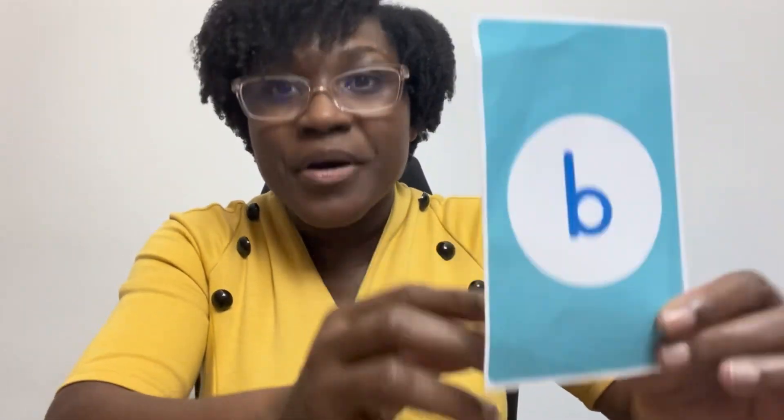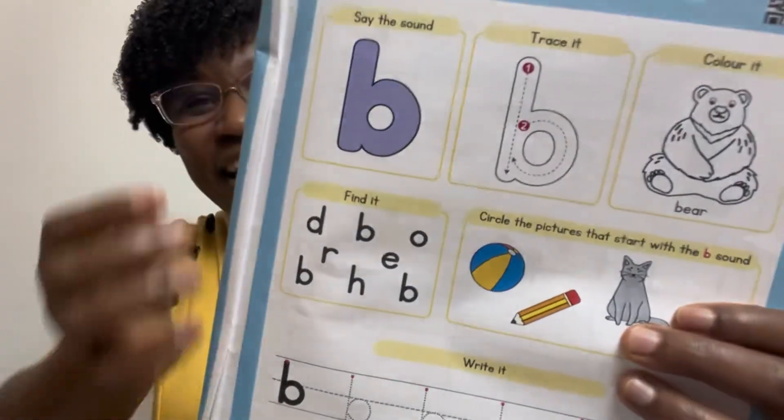B-b-bear! Bear begins with B. Bear begins with B. Time for your workbook — let's go!